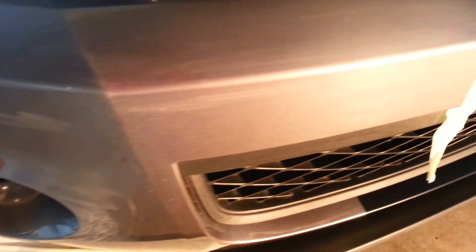Hey guys, just a quick video of this Shelby again. This is the passenger side and it is seeing better days. It has 30,000 miles on it, 2010.